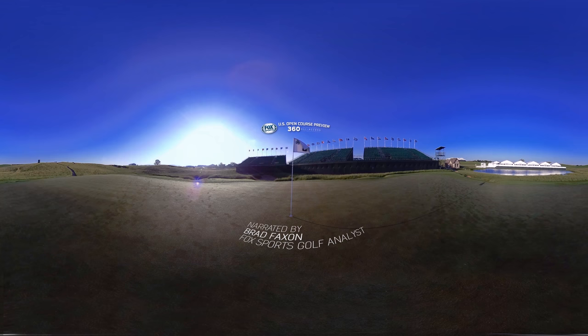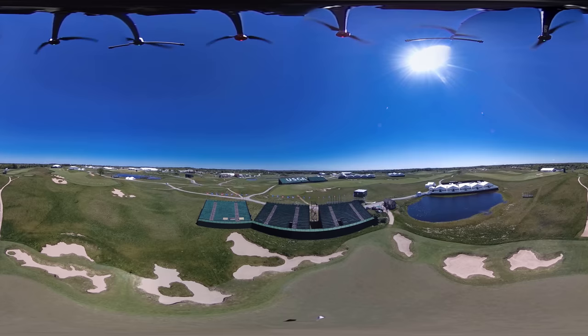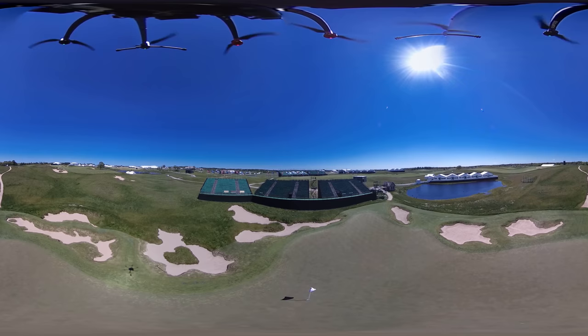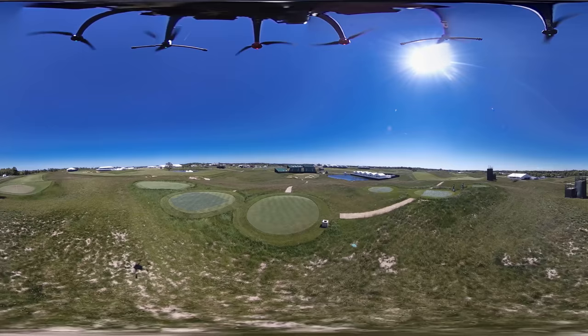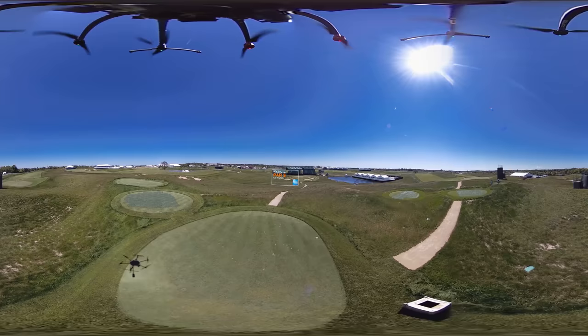Erin Hills is what every player will call a big golf course, big in scale, but the ninth hole is anything but that. Golf course architects don't typically prefer to have any hole they design become their signature hole, but no hole is more photographed at Erin Hills than the short par 3 ninth.